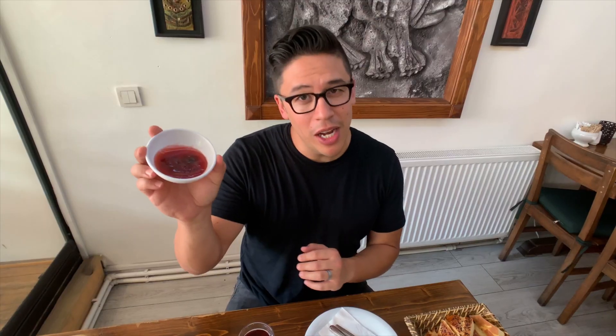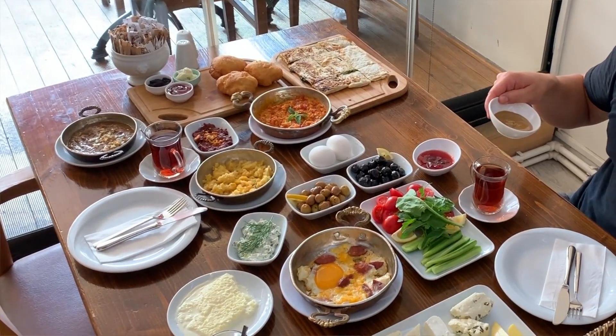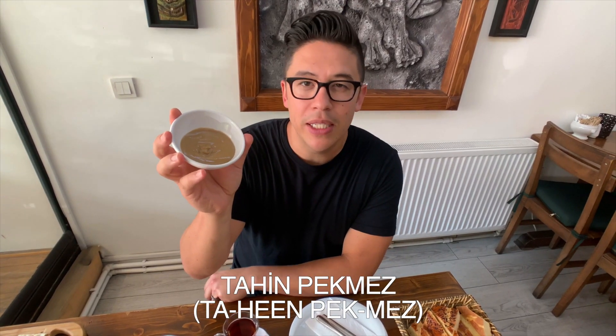With Turkish breakfast, there are a couple of other things you can have as well. This is red gel — kind of like a jam or jelly. If you look at the consistency, it's almost a little runny. A lot of people make this at home. Very delicious. This is interesting — so this is tahini pekmez: tahini and molasses mixed together. It has kind of a nutty flavor, it's sweet, and it's really good on bread.